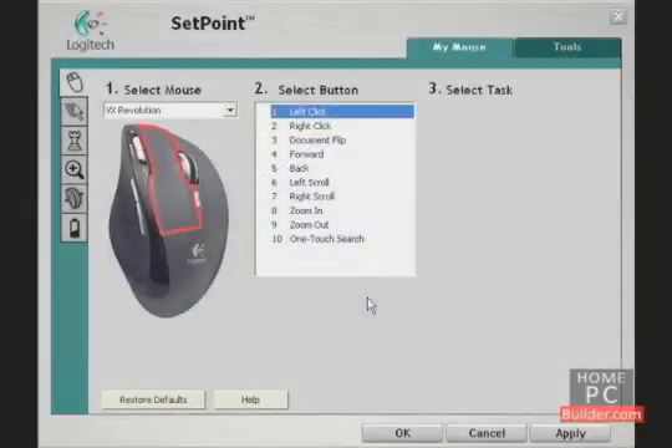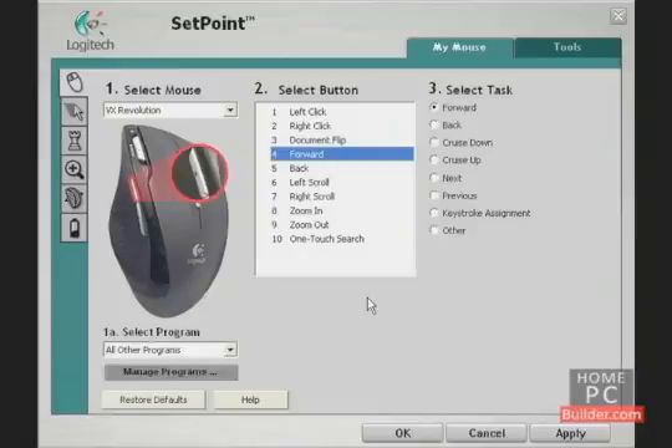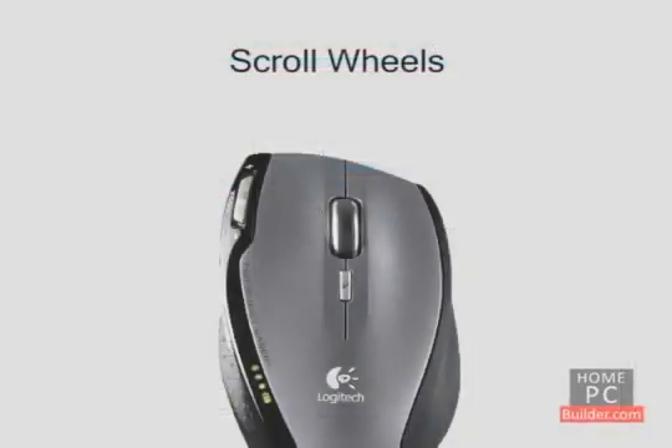Most multi-button mice come with a utility, allowing you to customize what each button does. The scroll wheel lets you quickly scroll through websites and documents.